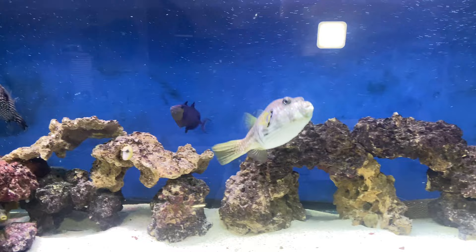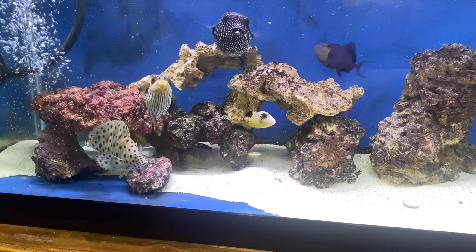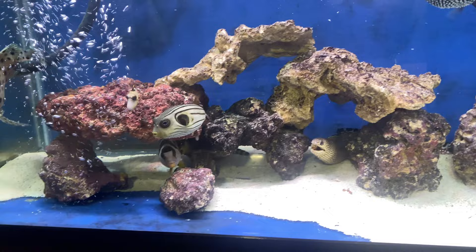We have our scribbled dogface puffer, we have our larger stars and stripes dogface puffer, we have our striped puffer fish, and right here is a panther grouper, also known as a humpback grouper.